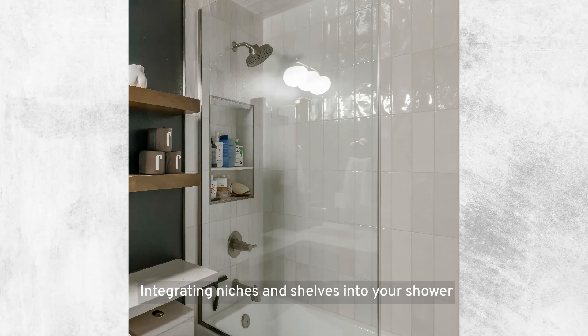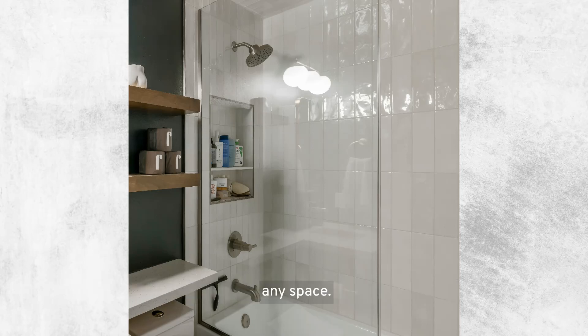Integrating niches and shelves into your shower offers multiple advantages. Space efficiency: utilizing the walls for storage, niches and shelves eliminates the need for hanging racks or freestanding shelves that can clutter the shower area. Customization: they can be tailored in size, shape, and design to fit the specific needs and style of your bathroom, making them a flexible option for any space.